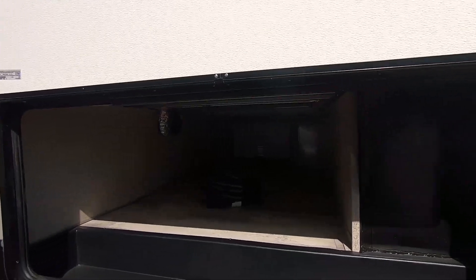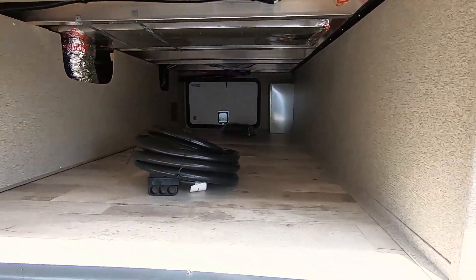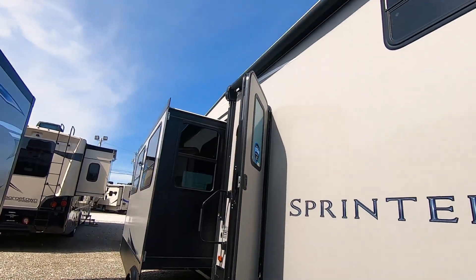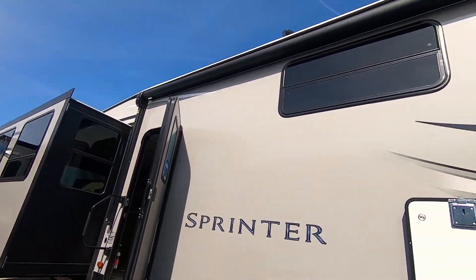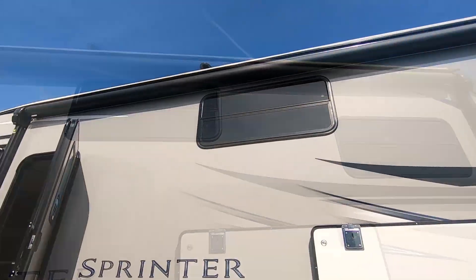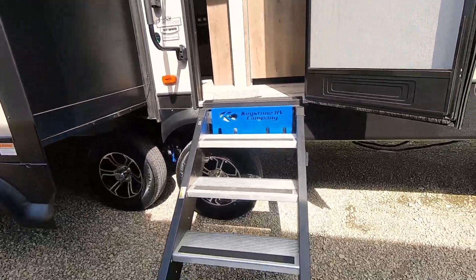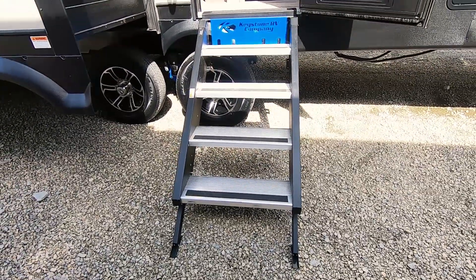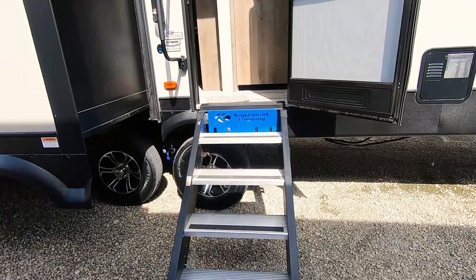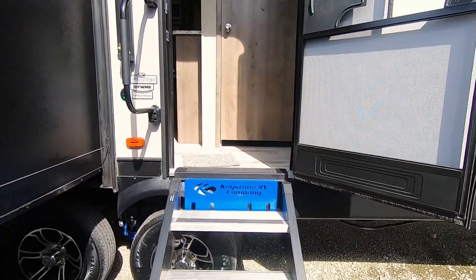It has a really nice through storage here — it goes all the way through and is finished out real nice. It has a very large 18-foot awning with speakers at each end and LED lights underneath. You'll notice it has four steps — the new steps that fold up into the door jamb.